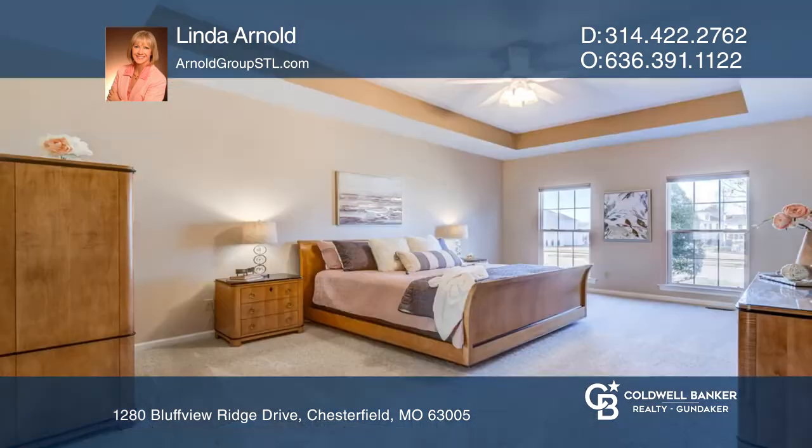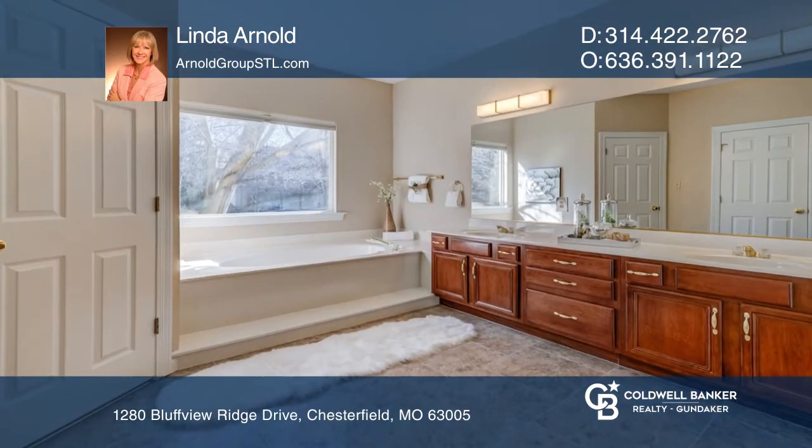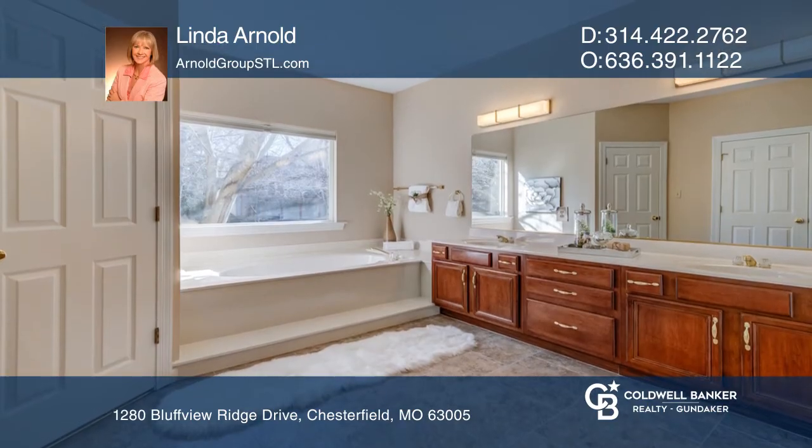Main floor master has a luxury master bath and two walk-in closets. Upstairs you'll find three bedrooms, newer wood floors on the main level, and newer carpeting throughout.